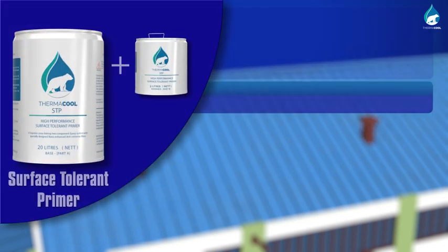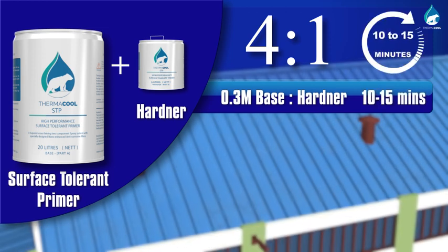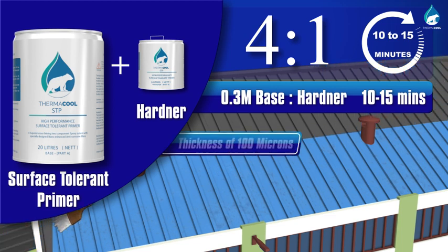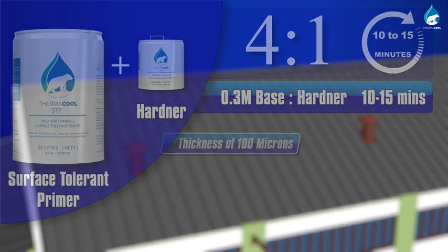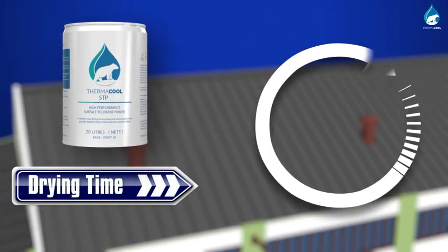Mix the STP base and hardener in a 4 to 1 ratio by volume. Allow the mix to stand for 10 to 15 minutes for maturation. Remix and apply by brush on the clean, rust-free surface. A small amount of thinner may be added for ease of application. Allow the surface to dry for at least 12 hours.